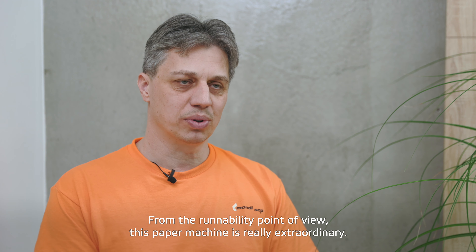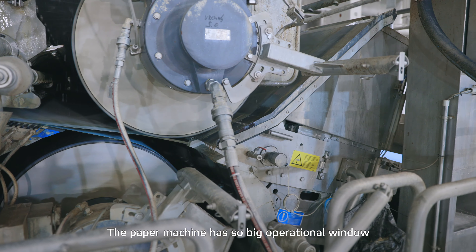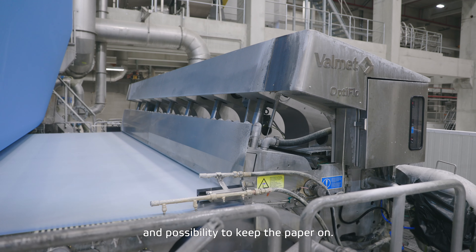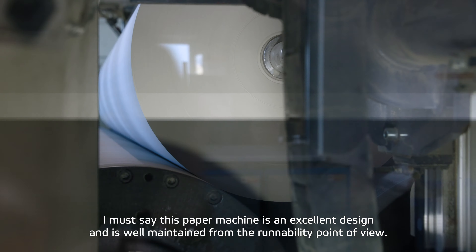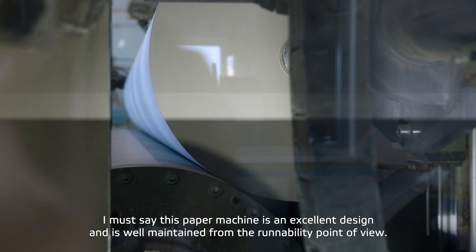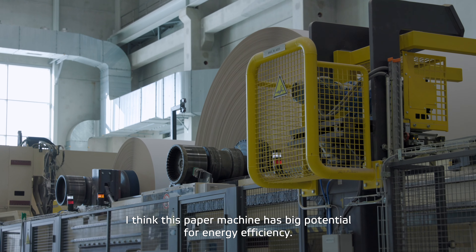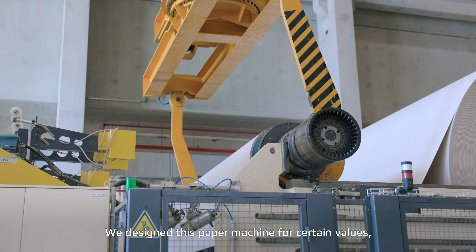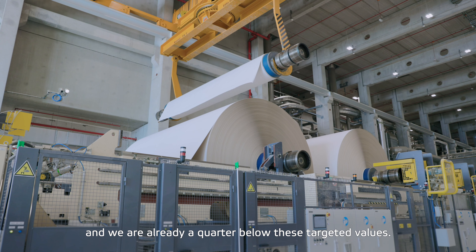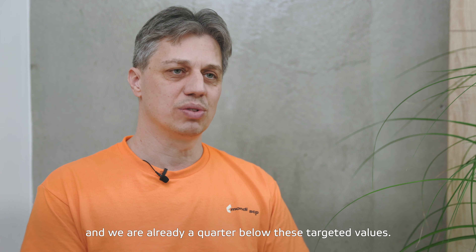From a runnability point of view, this paper machine is really something extraordinary. It has such a big operational window and the possibility to keep the paper running. This paper machine is excellently designed and well maintained from a runnability perspective. From an energy efficiency standpoint, I also see big potential. We designed this paper machine to certain target values and we are already one quarter below those targets.